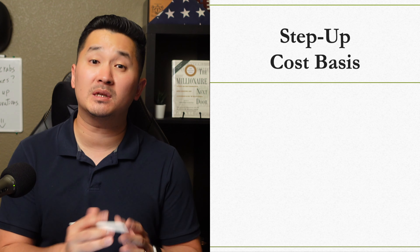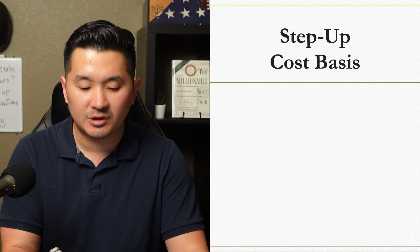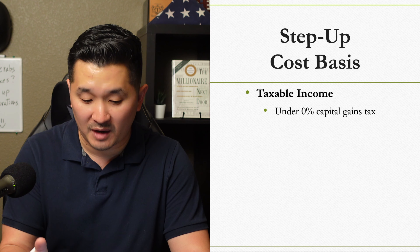Another strategy people use is the stepped-up cost basis. Let me give you an example — I'm going to simplify this as much as possible. Let's say you're under the 0% capital gains income threshold and you want to sell something that made a significant profit.